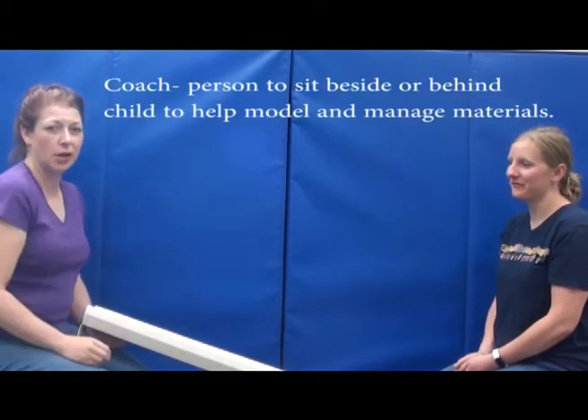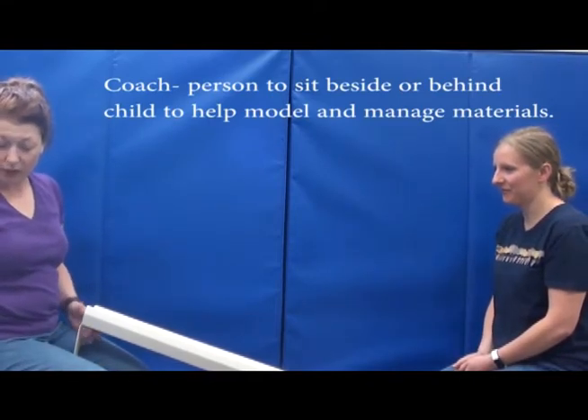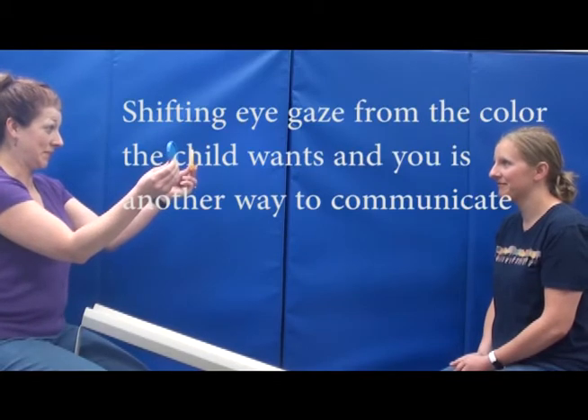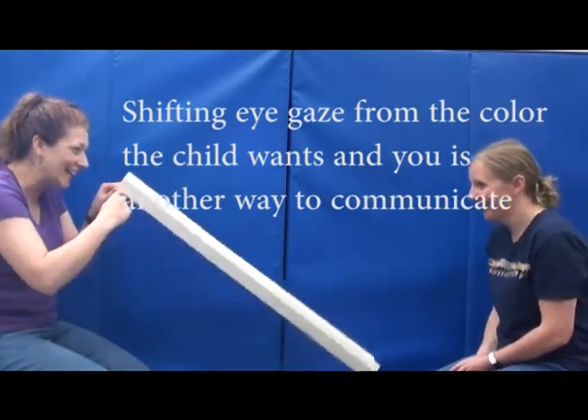You could also switch roles, and a lot of times the child needs a coach. There's another way to do it where you can work on requesting. That could be with a point, a reach, or verbally. Yellow! Ready, set, go!